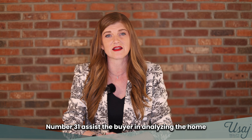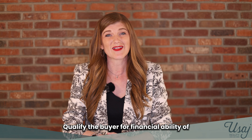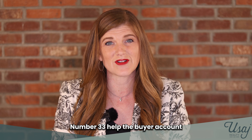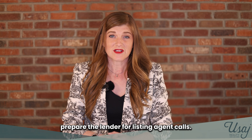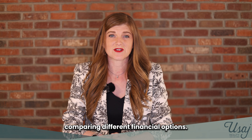Number thirty-one, assist the buyer in analyzing the home and the loan estimates. Number thirty-two, qualify the buyer for financial ability to purchase the home. Number thirty-three, help the buyer account for the complete cost of home ownership. Number thirty-four, prepare the lender for listing agent calls. Number thirty-five, assist in comparing different financial options.